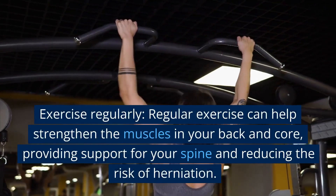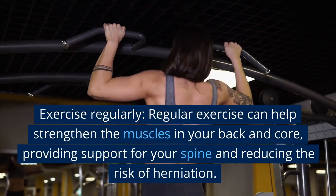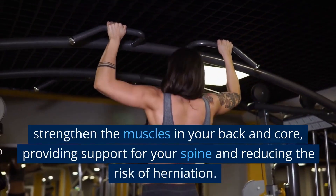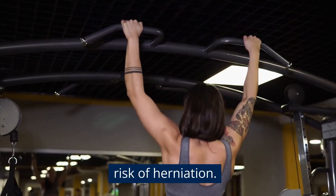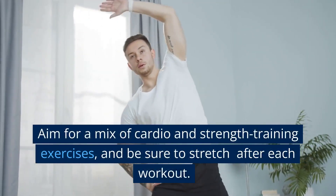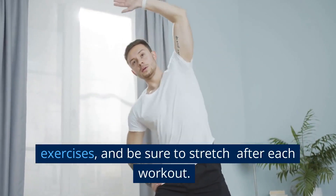Maintaining a healthy weight through diet and exercise can help reduce this risk. Exercise regularly — regular exercise can help strengthen the muscles in your back and core, providing support for your spine and reducing the risk of herniation. Aim for a mix of cardio and strength training exercises, and be sure to stretch after each workout.